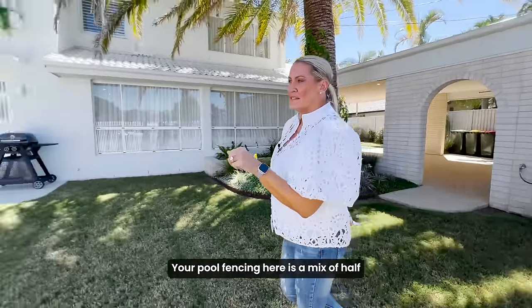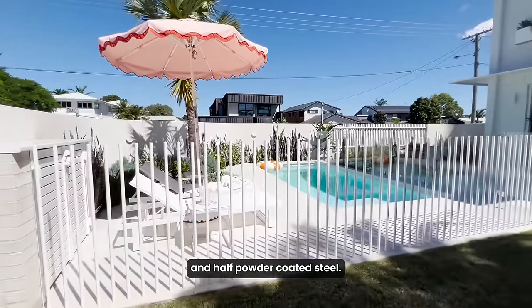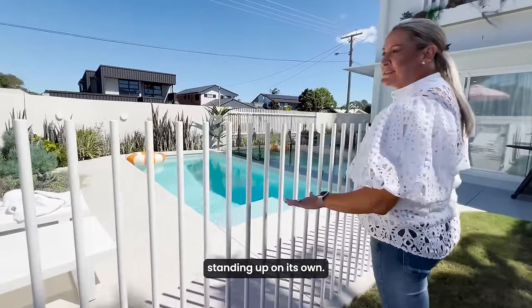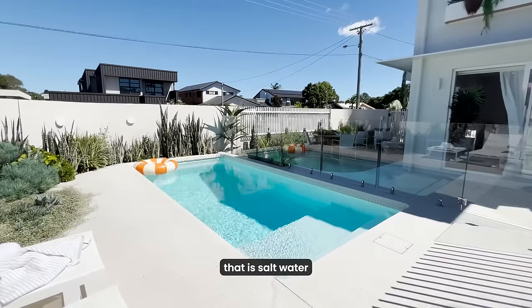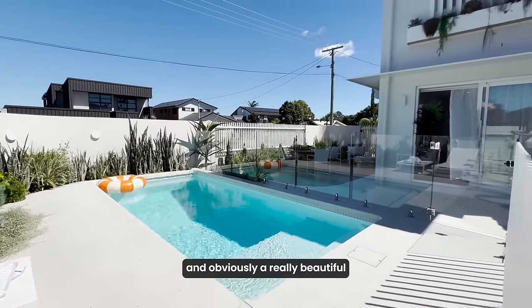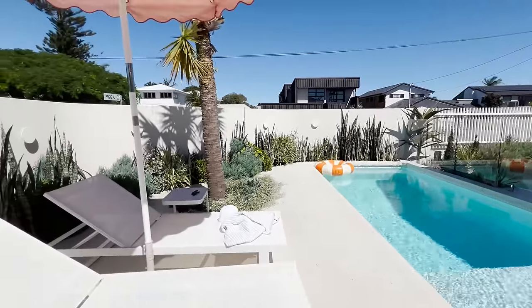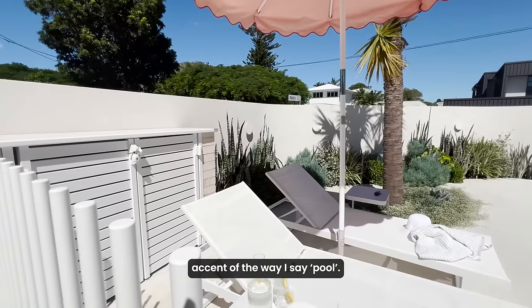Your pool fencing here is a mix of half frameless glass and half powder coated steel, and I actually really like the aesthetic that this creates where you've just got each individual pole standing up on its own. We've got a plunge pool here that is salt water, with a really beautiful landscaped garden surrounding the pool — nice and low maintenance so there aren't leaves that will fall into the pool.